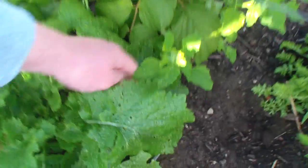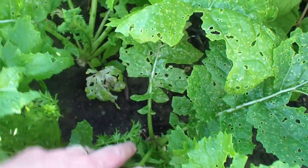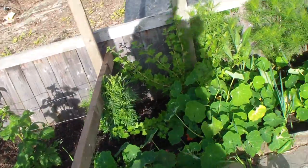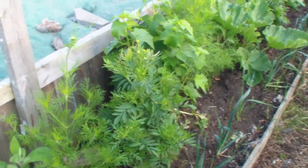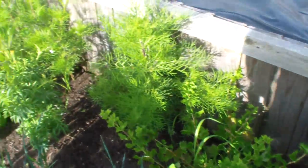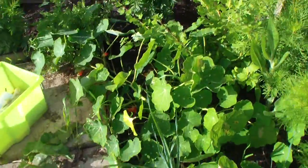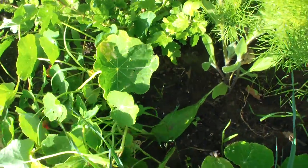These are Snowball turnips starting to blow up and out. The cosmos are flowering. The nasturtiums are just taking a little bit - so much for them being miniature.